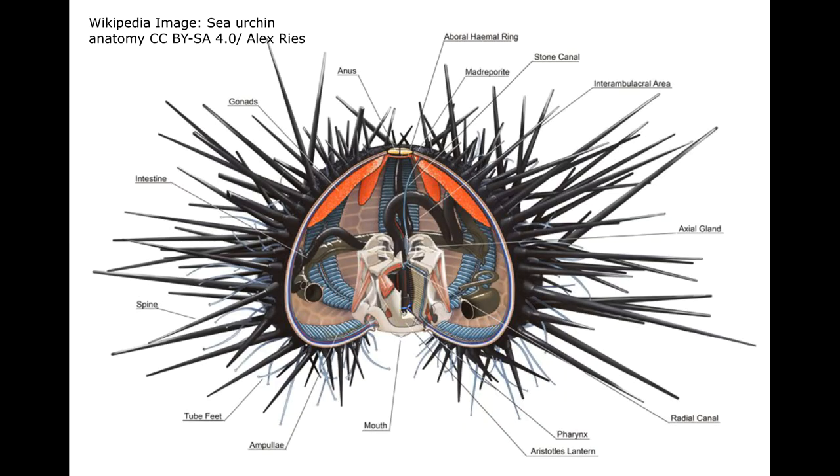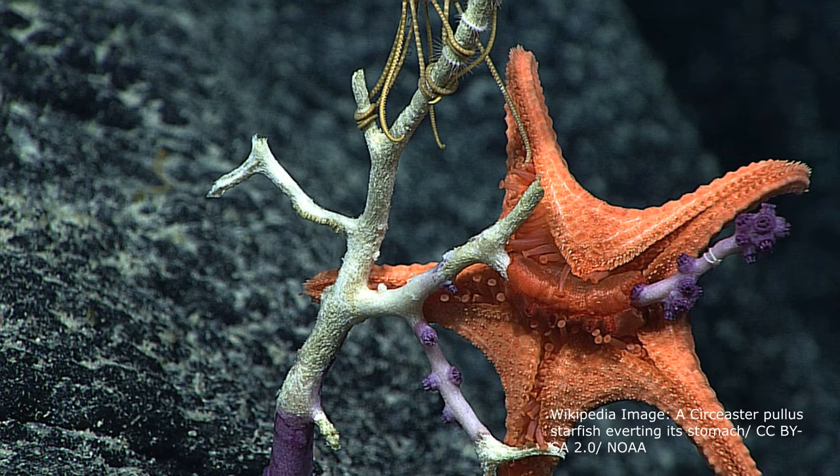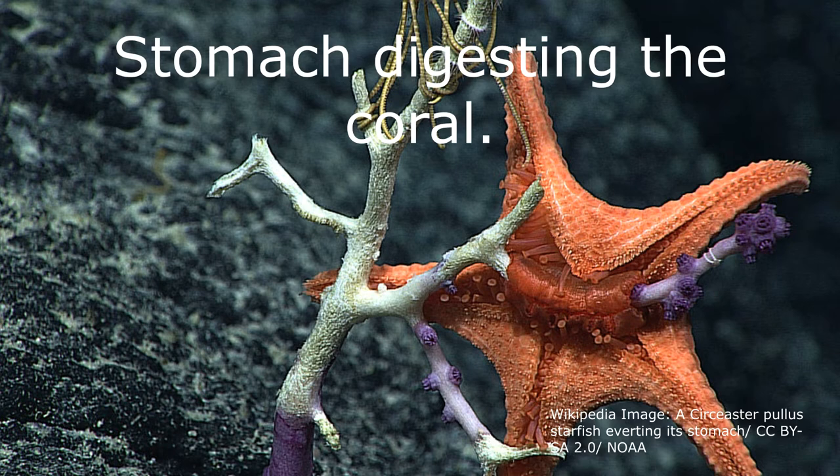Echinoderms have a simple digestive system, with a mouth, a two-part stomach, intestine, and anus. Sea stars can push their stomachs outside of their body and insert it into their prey, allowing them to digest the food externally.